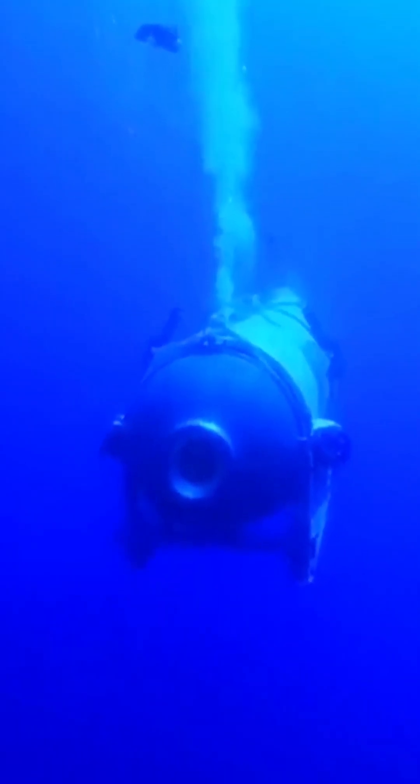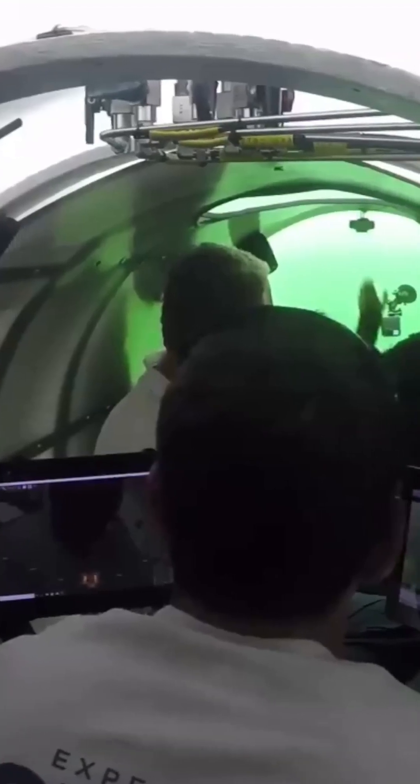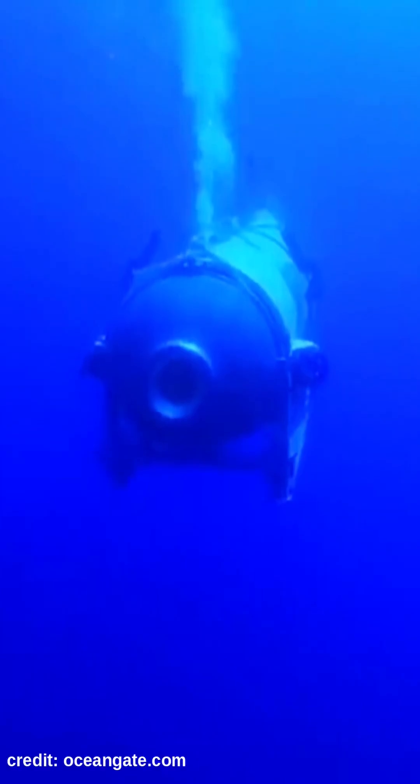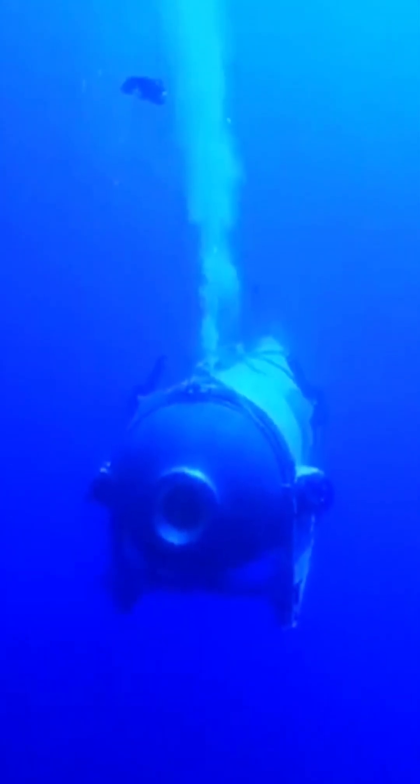The submarine that's sadly missing right now apparently used ultrasonic modems for communications with the surface. Apparently the data rates they achieved at depth was only along the lines of a few characters per second. So that's why submarines don't use radios to communicate with the surface.